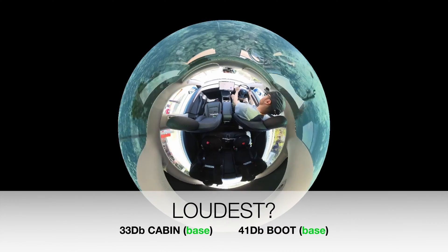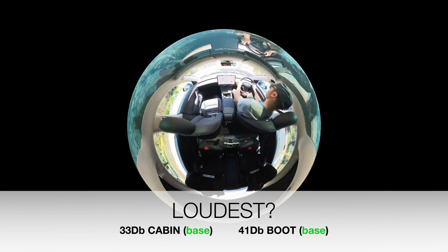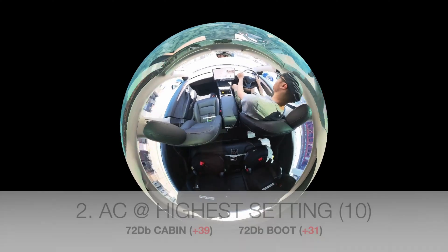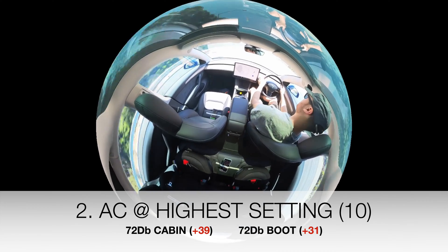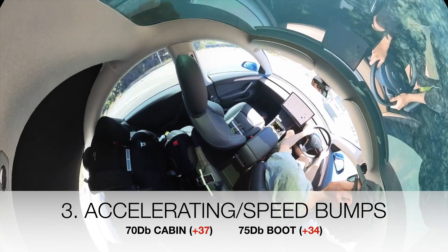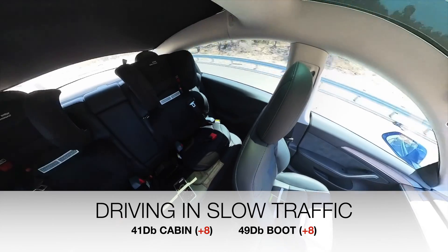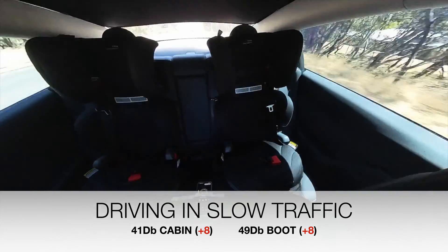So the results are in. Remembering the base level was 33 decibels while parked on a quiet street, the loudest sounds were: number one, the speakers at 75% volume — 47 decibels above base; number two, the AC at level 10 — 39 decibels over base; number three, accelerating and speed bumps were about the same at 37 decibels above base. The quietest sound was surprising — driving in slow traffic. Even outside noise didn't make its way into the boot much and only added 8 decibels to the base.